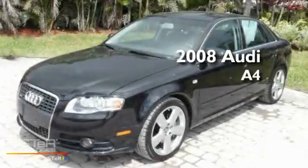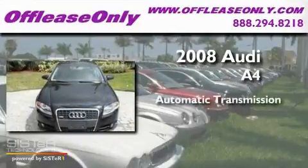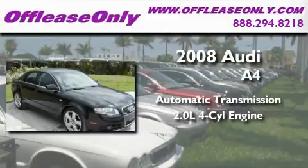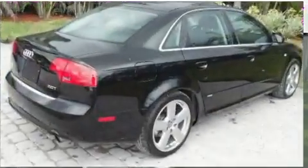This is a 2008 Audi A4. This car has a continuously variable transmission, an inline four-cylinder engine, plus having just come off lease, this Audi is in like-new condition.